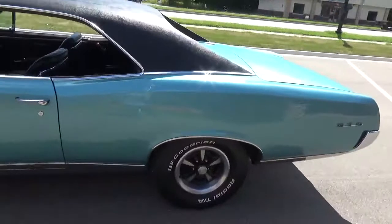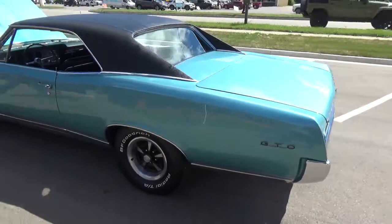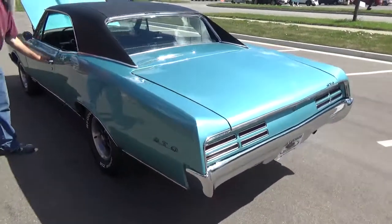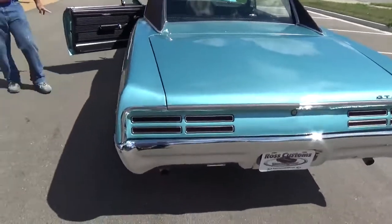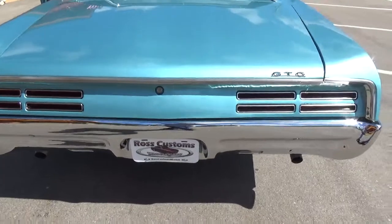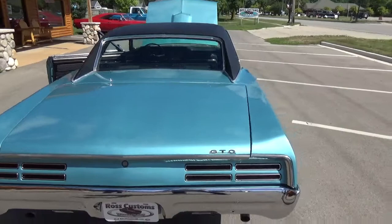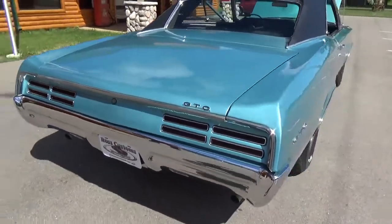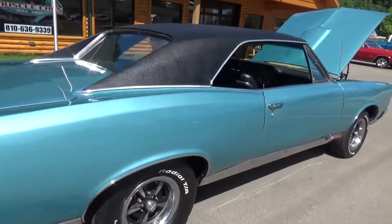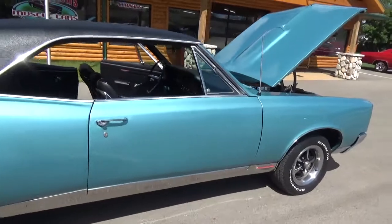It's got the factory Rally IIs on it with BFGs — 15-inch wheels with a nice big tire under it. The rear bumper has been re-chromed or replaced. The vinyl top looks good; it was all redone when they painted the car, and they put a new top on it. All the rocker trim looks really nice on the car.